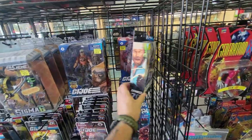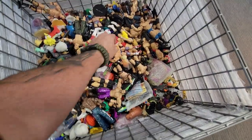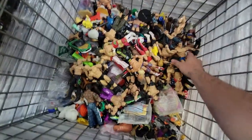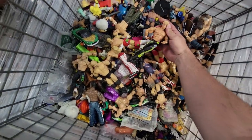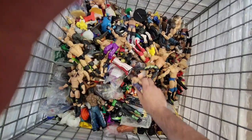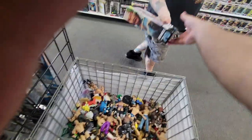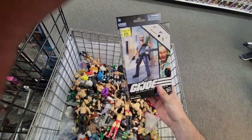Oh my gosh, so beautiful. You guys got a bunch of WWE figures in here now. Look at all these, man. Here we have Shipwreck from the G.I. Joe Classified line — number 70 from this new wave, which is one of the most anticipated figures from this wave.